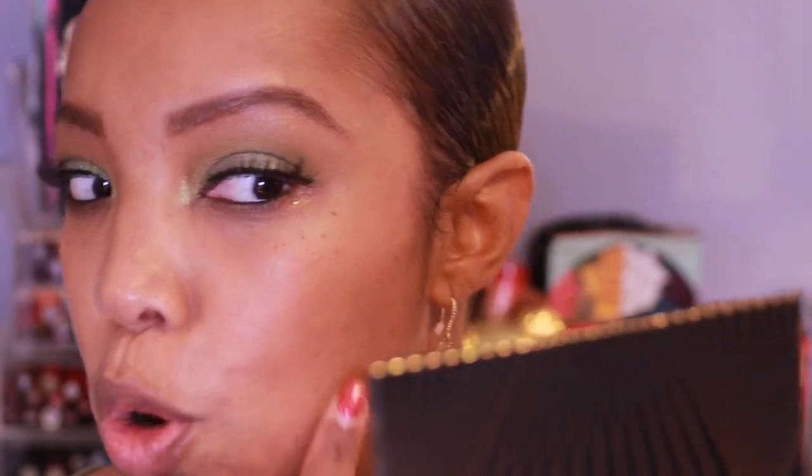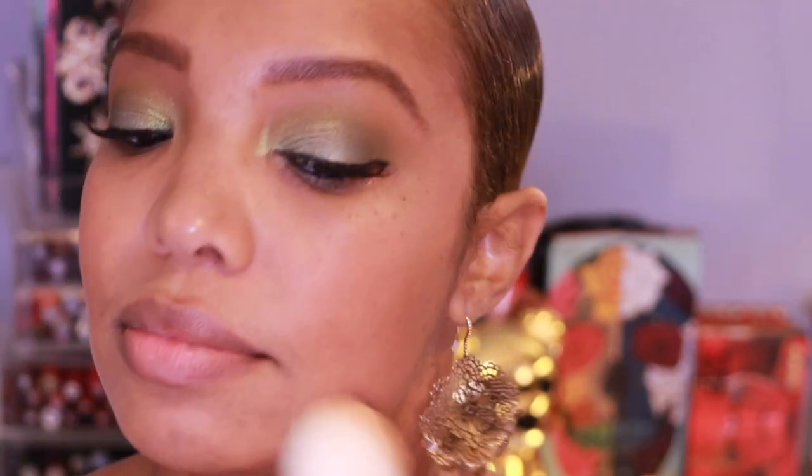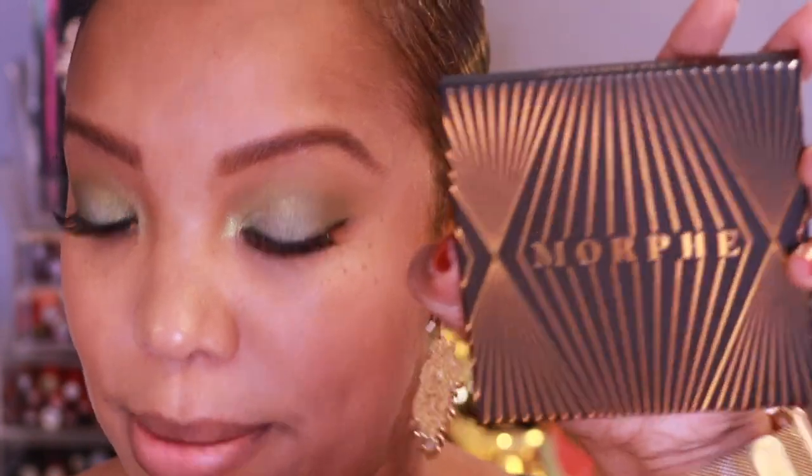I think we are bronzed! You have to be careful how you apply it because it can definitely be very bold, but it doesn't look too patchy. It's a very pretty color. So that's the bronzer by Morphe — let's go ahead and jump into some lips.